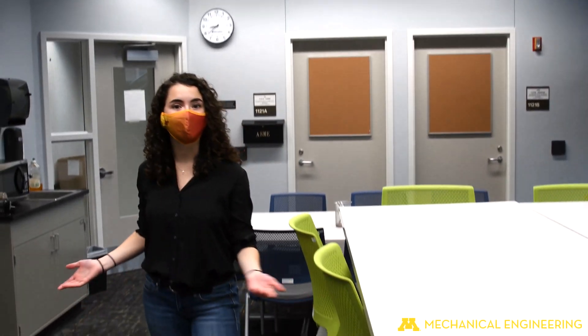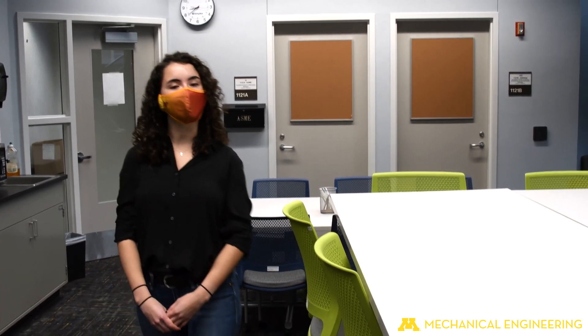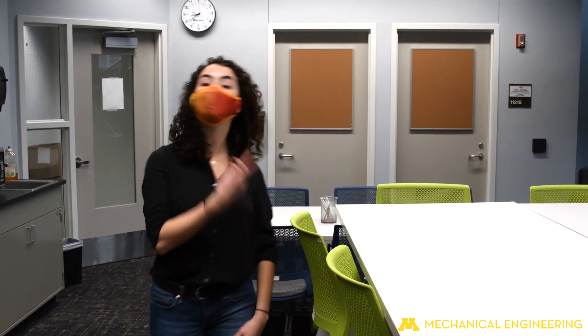Hi everyone, just giving a tour. Welcome to one of the many study spaces ME offers, whether you need to work individually or in groups. Now I'm going to take you to Anderson Labs, one of my favorite places in the building.